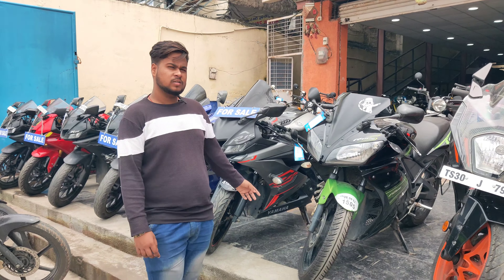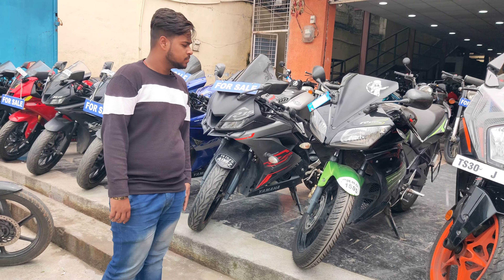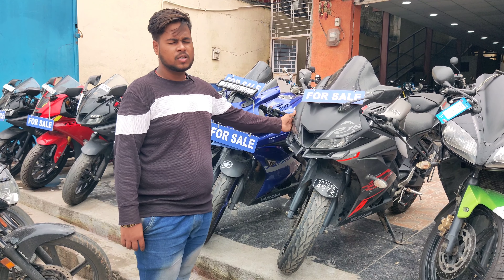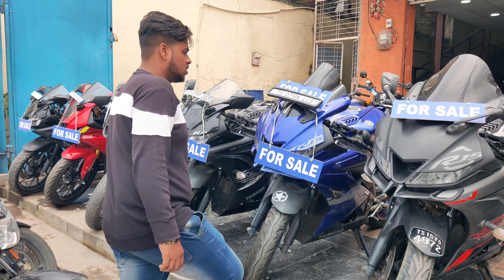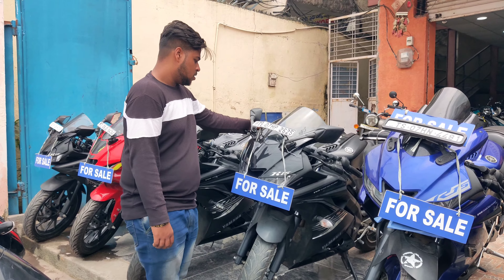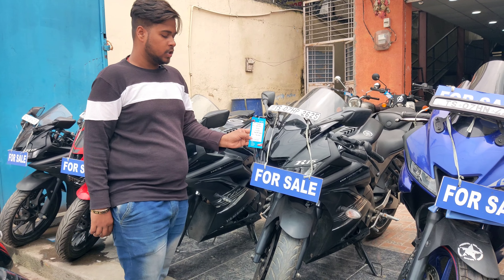This is R15 V1 and the price is ₹1,89,000. This is V3 model and the price is ₹1,89,000. This is R15 V2, 2020 model, and the price is ₹1,89,000.